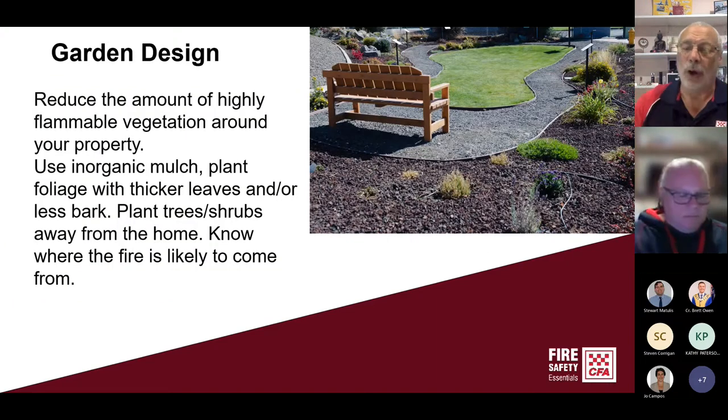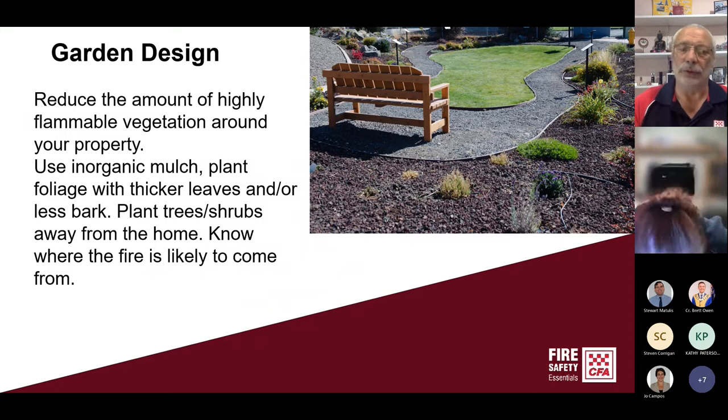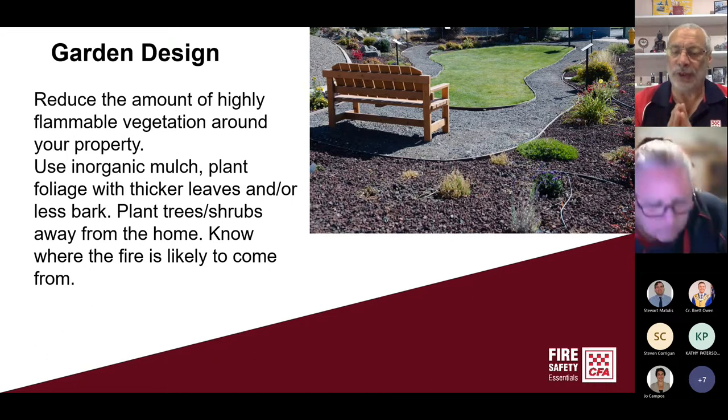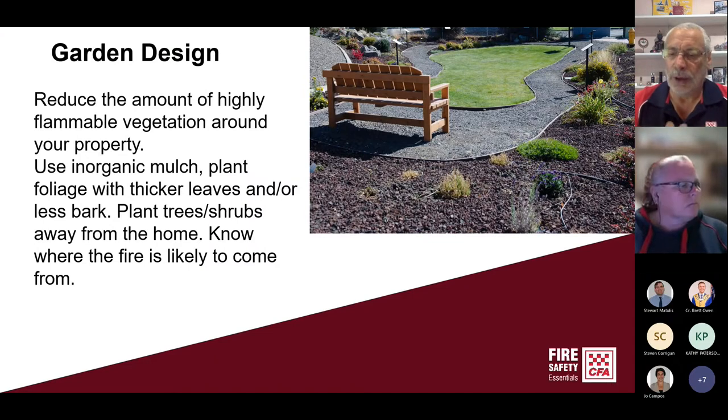Changing from pine mulch or wood chips to coloured stone or coloured rock or other inorganic material will help. Don't plant trees and shrubs right up against your property, especially hard up against those windows — the glass is a weak spot. Also, know where the fire is likely to come from when you're planning your garden. Generally speaking, 90% of the time the biggest issue for us with fires are those coming out of the north and the northwest.